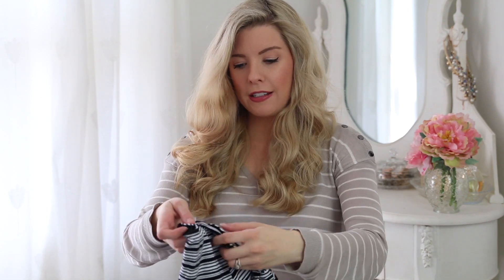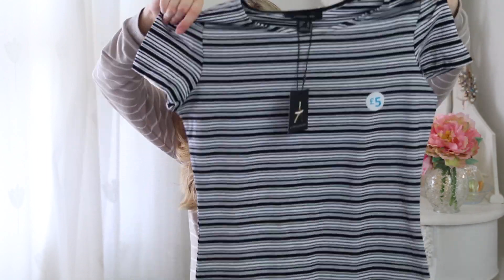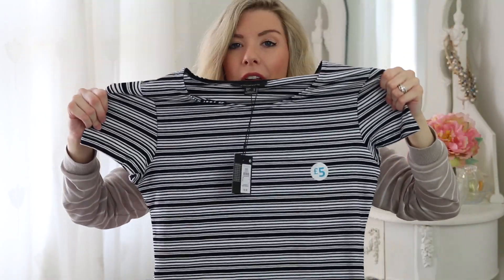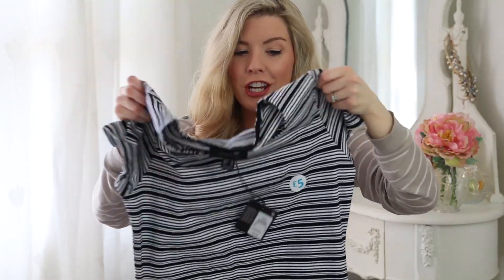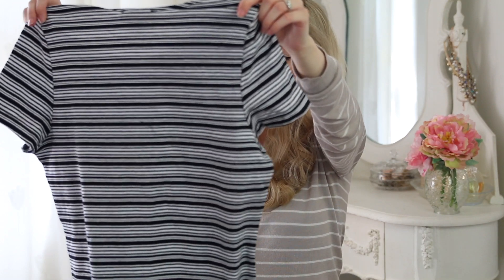I found a few of these, because they look really nice with a bump. They are stretchy bodycon dresses that go kind of to your knee — depending on how tall you are, maybe just below or just above — and they're only £5. They're mega stretchy so your bump fits in them, and they look really nice with a cardigan, a little rucksack, and trainers. A really casual but really cute outfit.